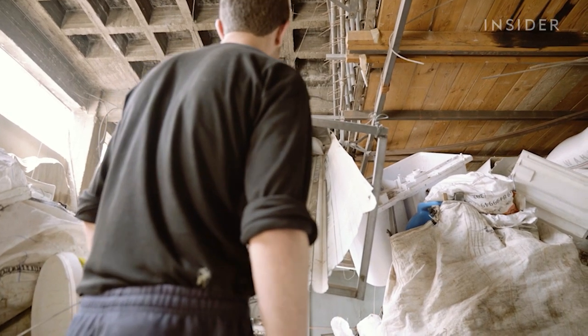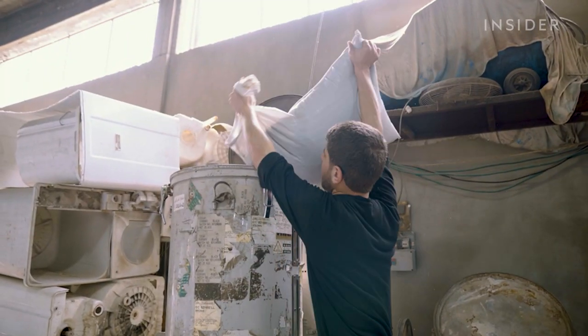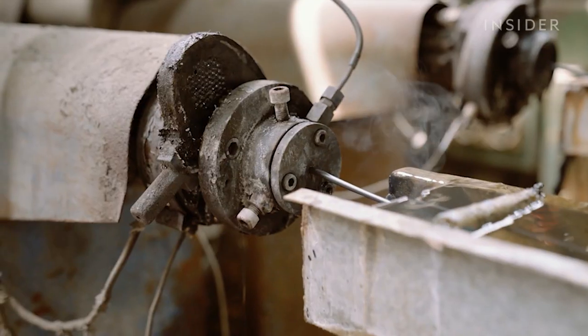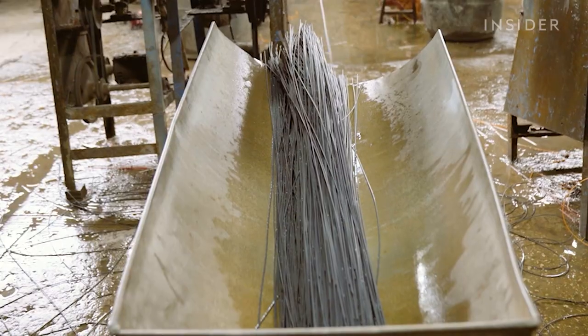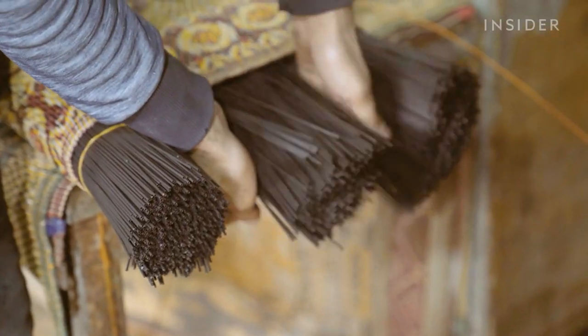The granules are then sent back downstairs. They're heated up again before being poured into machines specially sized for the mat threads. The machines cut the plastic threads to the perfect size for weaving. Workers bundle the filaments and walk them over to the weaving machines.